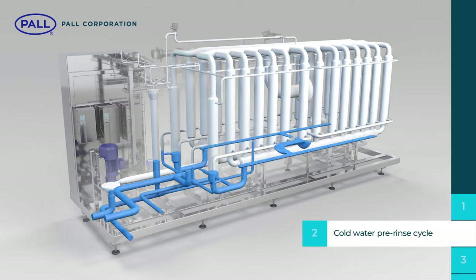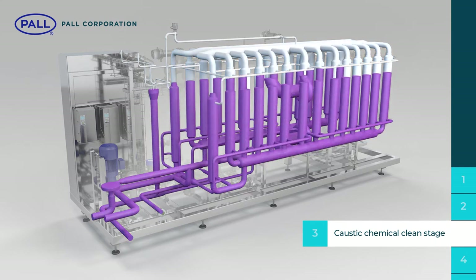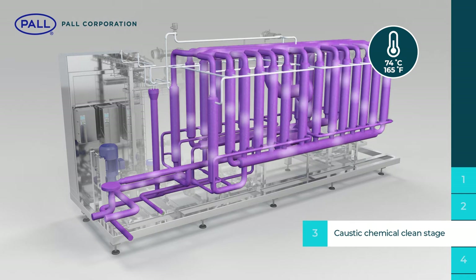A cold water pre-rinse cycle flushes out any remaining beer residue. Next, a caustic step chemically cleans and ensures the system is free of undesirable proteins and organic matter. The caustic is heated to 74 degrees C, removing any risk of microbiological contamination.